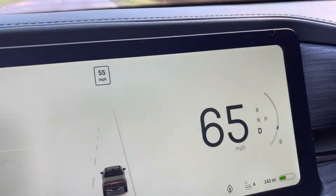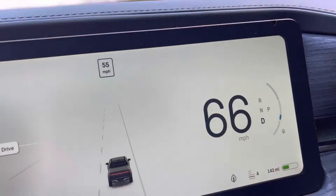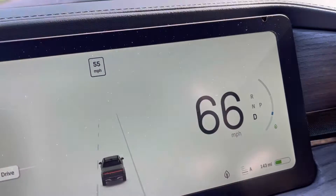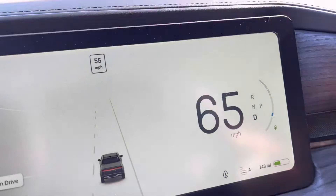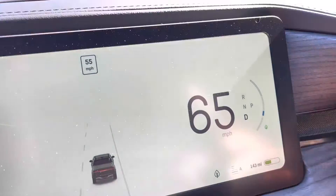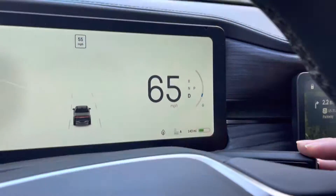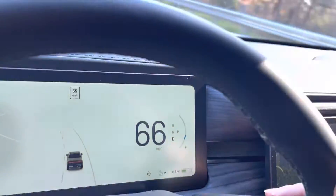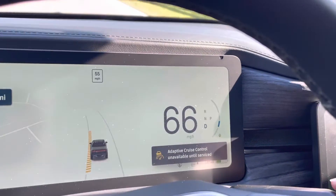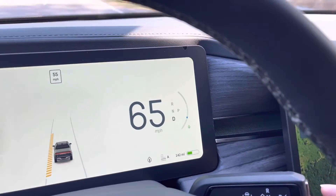A quick video — I learned something new from talking to a service tech at Rivian. I'm currently driving on a highway trying to establish adaptive cruise control or driver assist, but it's not engaging. There's an error right there: 'Adaptive cruise control not available until service.'